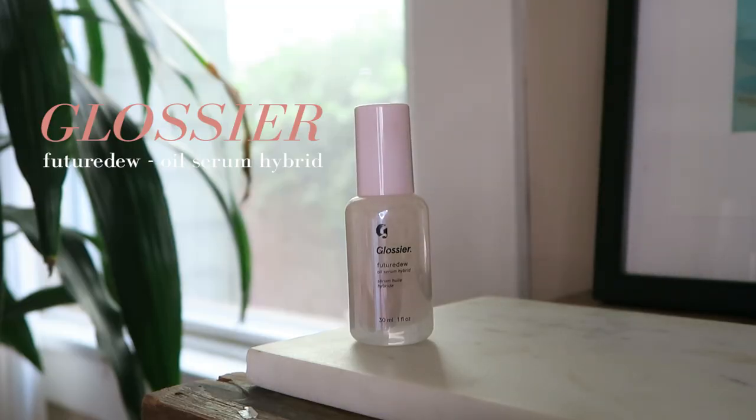The Glossier Future Dew came out a few months ago — already probably old news in the world of Glossier releases — but it's definitely a very dewy skin creation. It's like a mix between makeup and skincare. It goes on after sunscreen but before primer or foundation.